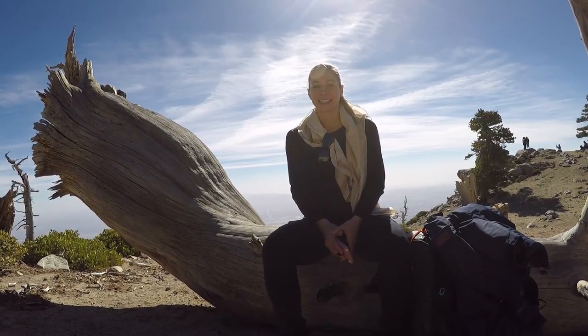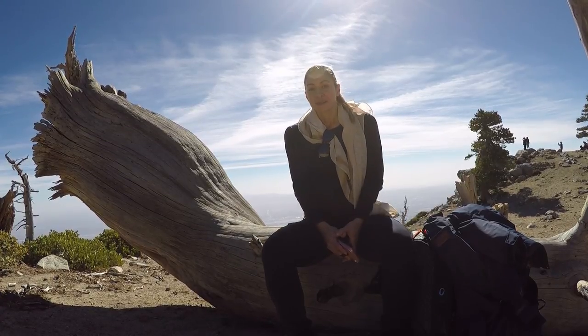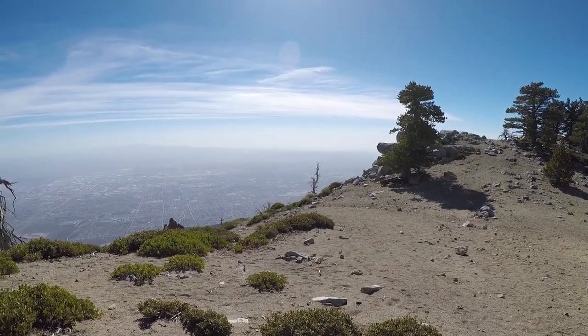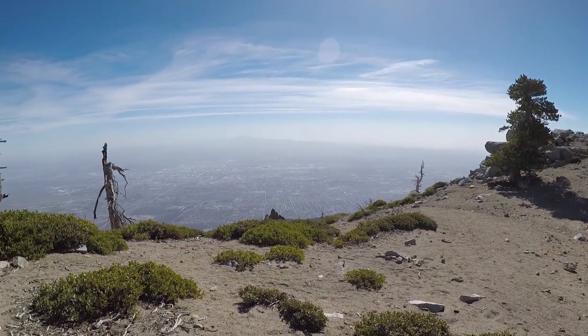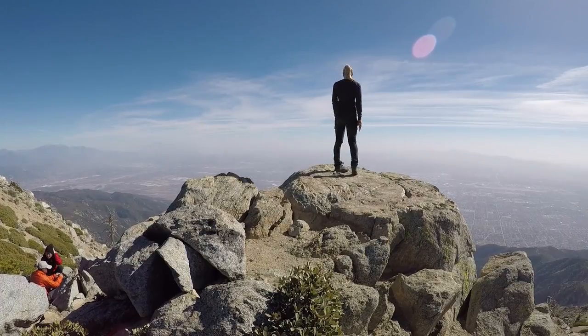Finally at the top of Cucamonga Peak! I took a wrong turn near the top and hiked about two extra miles, so I'm really glad to be sitting here at the summit. One of my favorite parts of any hike is eating lunch — I packed a PB&J. The views up here are incredible: you can see all of San Bernardino on one side and Los Angeles on the other.